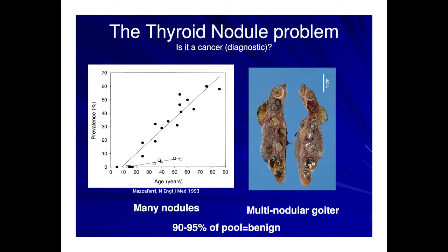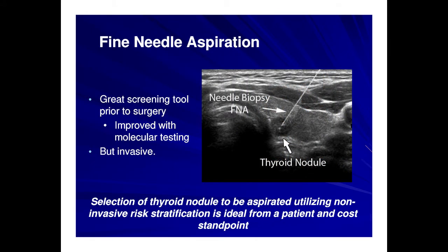The thyroid nodule dilemma: there are too many of them. As shown in this slide from Dr. Mazzaferi and subsequently shown in multiple studies, thyroid nodules are very common, with approximately 50% of 50-year-olds having a thyroid nodule when evaluated by a sensitive means such as ultrasound. Oftentimes thyroid nodules come as multiple nodules in a gland, making it very difficult to decide which to biopsy and to distinguish which are benign versus malignant. For the most part, 90 to 95% of the pool is benign. Fine needle aspiration — sticking a needle in these nodules and using cytopathology to help with the diagnosis — is great, but it's invasive, and ideally we would want a non-invasive tool to help us decide which nodules to biopsy.